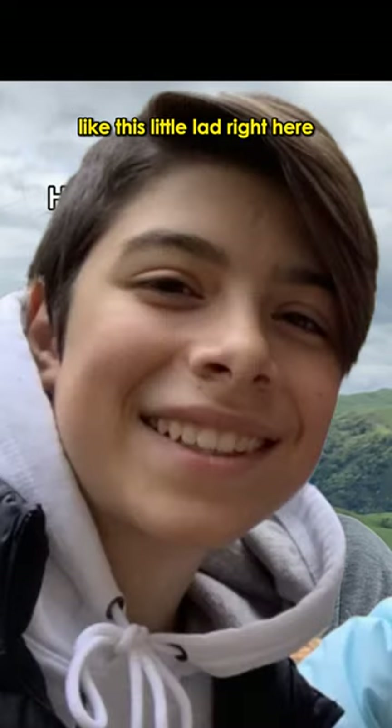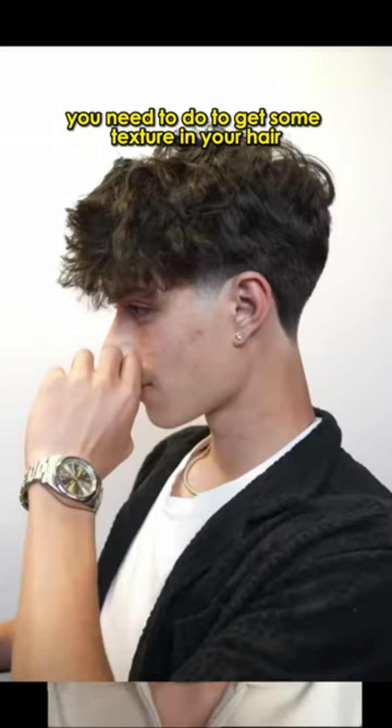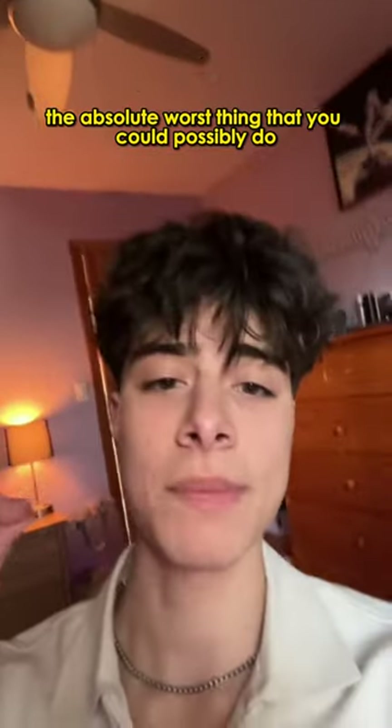If you have really straight and boring hair like this little lad right here, I'm going to tell you exactly what you need to do to get some texture in your hair like this lad.